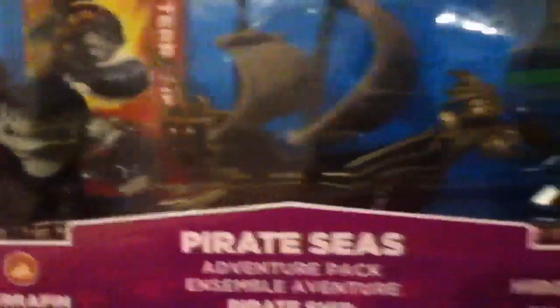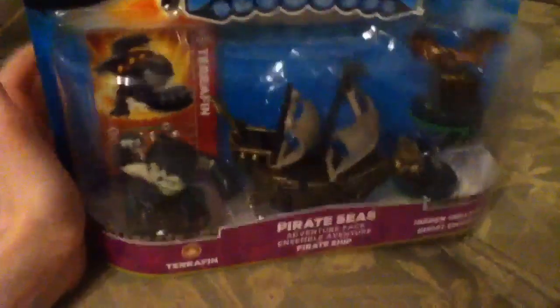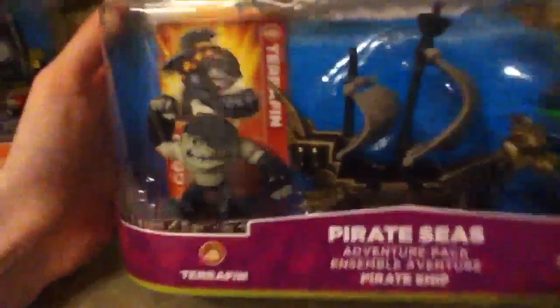And then I couldn't resist this — I've been wanting this set because it's got one of the guys that I wanted to get: Terrafin. Really cool. And then it's a pirate ship, and swords, and treasure! It's the Pirate Seas Adventure Pack. This was not on sale, so it stayed at its $20. But I had to get it because these things are so hard to find and I was there and had some spare money. Totally awesome.